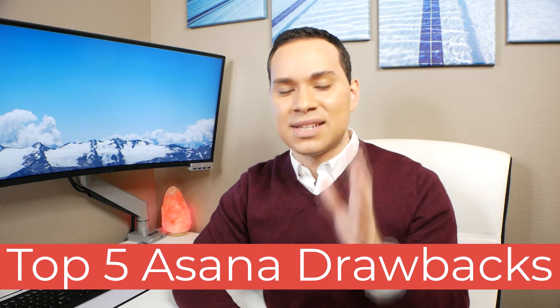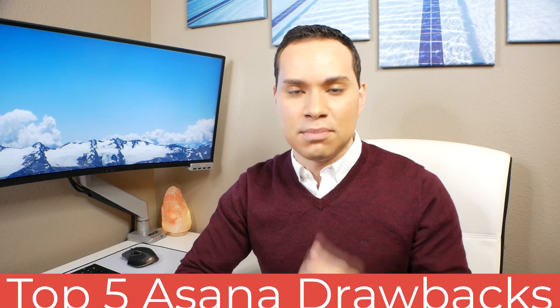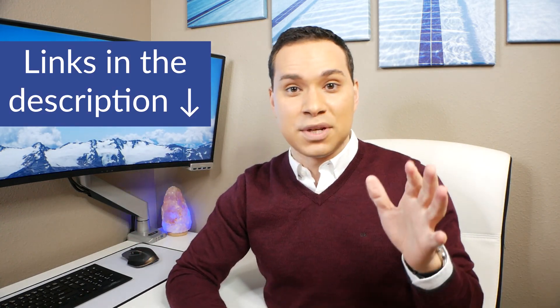Hey everyone, Jason here, digital marketing consultant. In this Asana review and demo, we're going to be taking a look at the darker side of Asana — specifically the top five reasons Asana might not be the best task manager and project management system for you and your business. Make sure you check out the links in the description to other reviews where we talk about the top five reasons Asana is great, along with other things to help you get organized and streamlined with your business processes. So let's go ahead and dive right in.